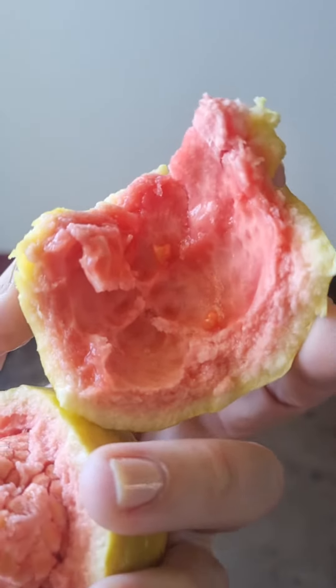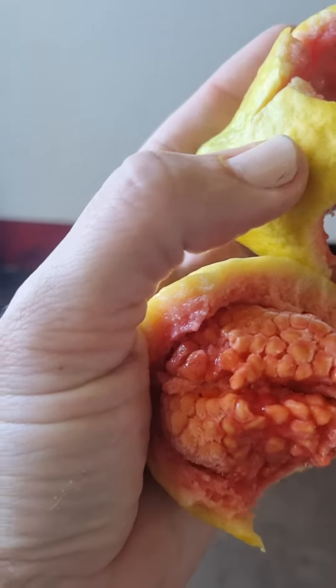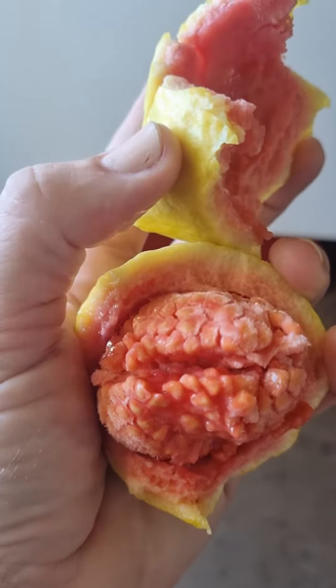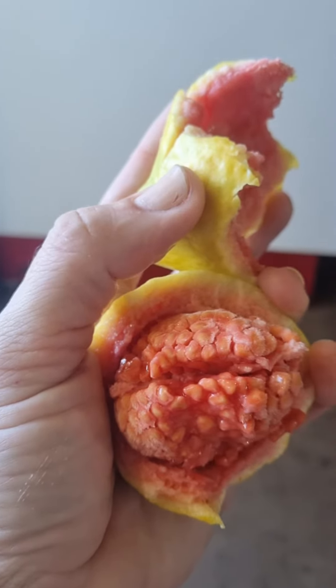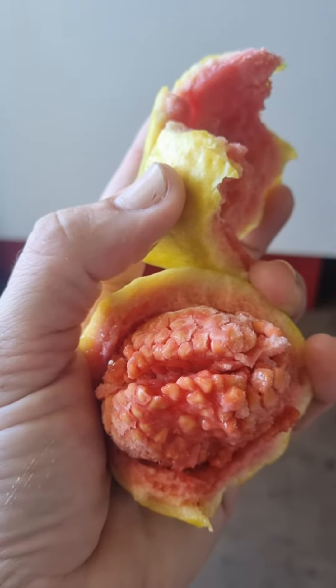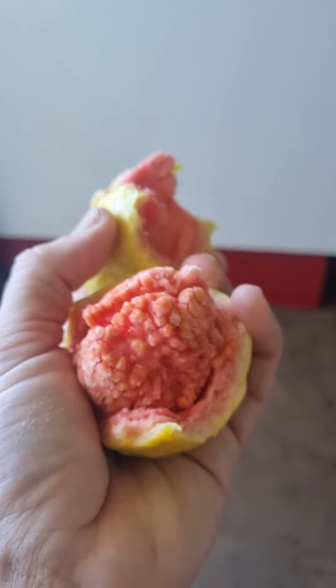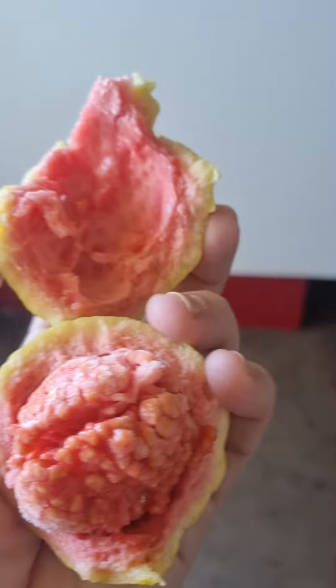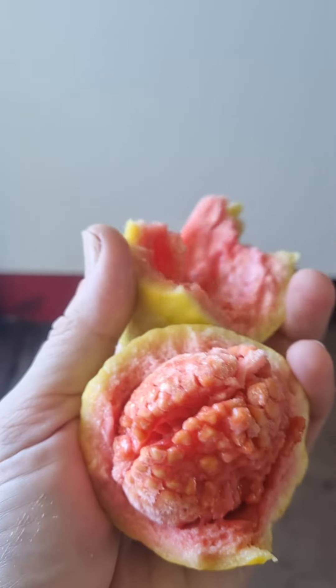Still very delicious, but check out the seeds — see how it's all little seeds. You put it in your mouth and you've got to spit out the seed part, because you won't shit for a week if you eat them.